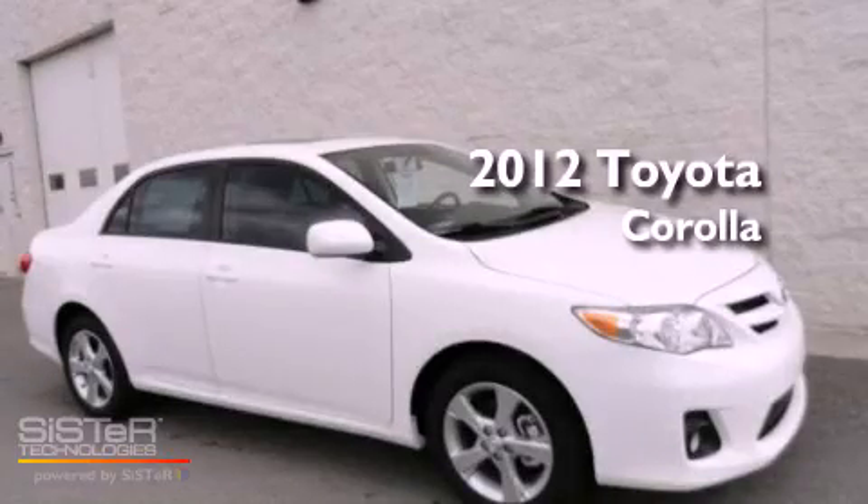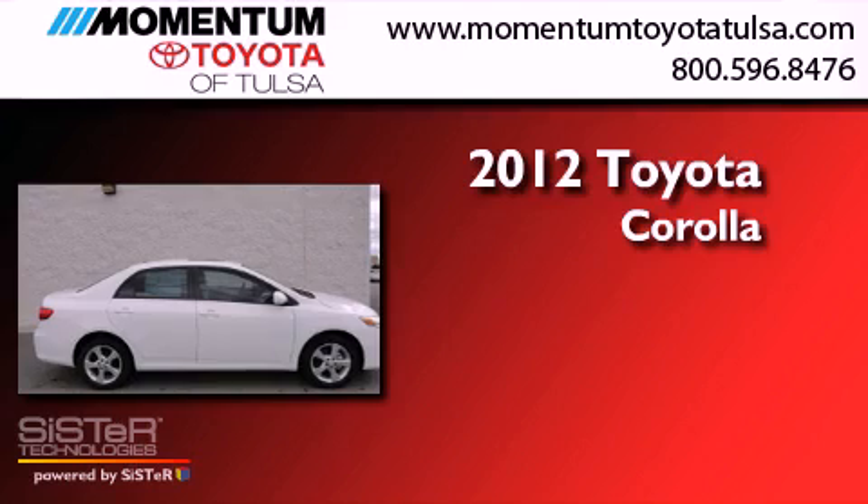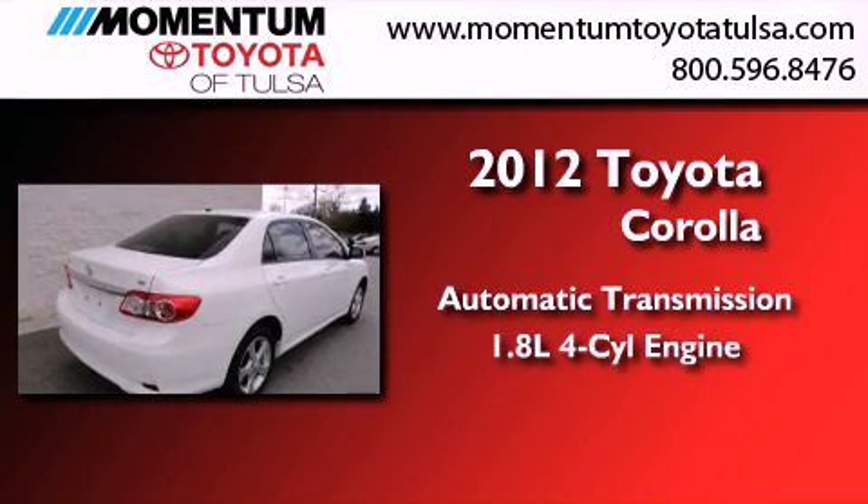This is a brand new 2012 Toyota Corolla. This four-door sedan has an automatic transmission and an inline four-cylinder engine.